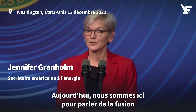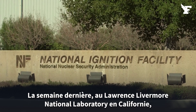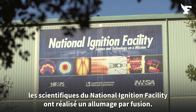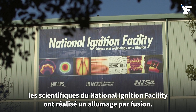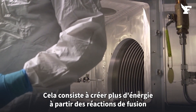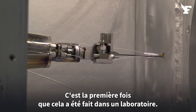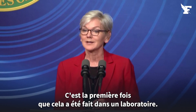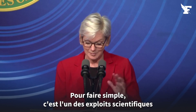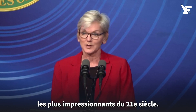Today we're here to talk about fusion — combining two particles into one. Last week at the Lawrence Livermore National Laboratory in California, scientists at the National Ignition Facility achieved fusion ignition: creating more energy from fusion reactions than the energy used to start the process. It's the first time it has ever been done in a laboratory anywhere in the world. Simply put, this is one of the most impressive scientific feats of the 21st century.